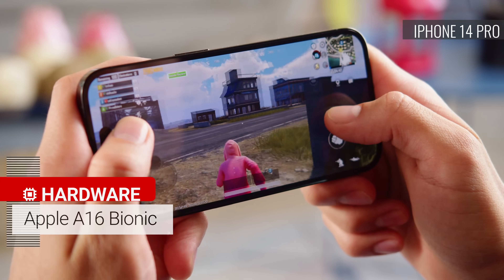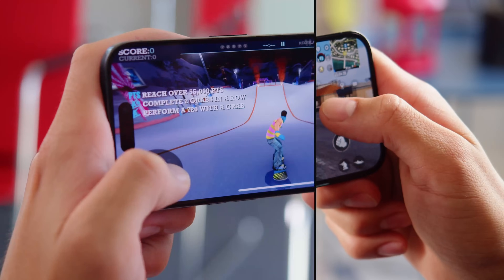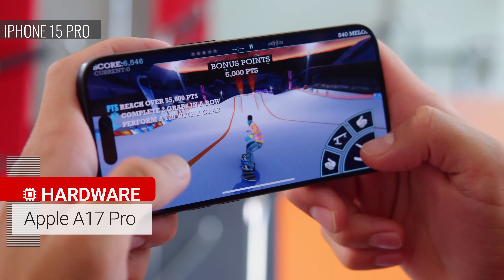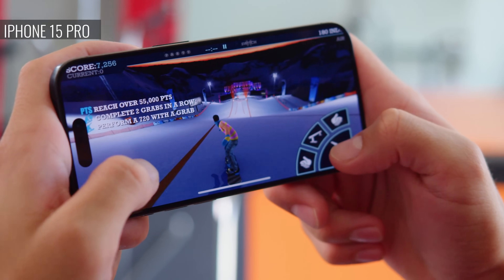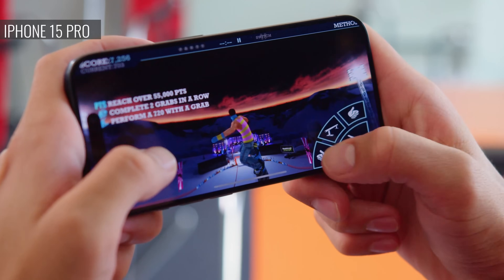The difference between the two when it comes to raw performance is around 10% for the CPU, and up to 20% for graphics. Also notable is that the new chipset's hardware-accelerated raytracing is supposed to be many times faster than what you get in the previous generation. Still, while the iPhone 15 Pro has the latest and greatest chip, the 14 Pro will be just as good for all games and applications currently out there.